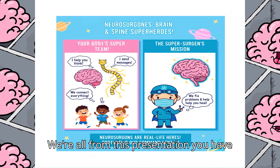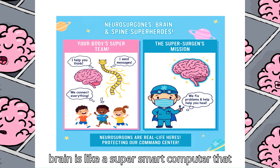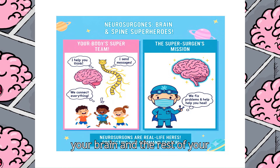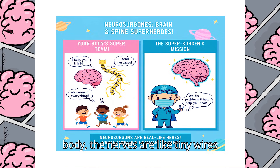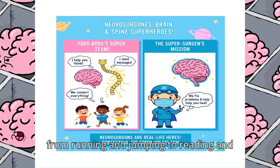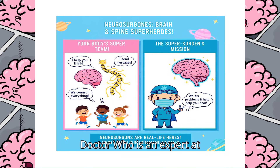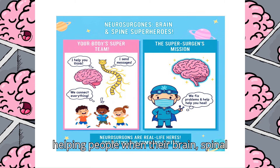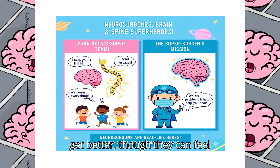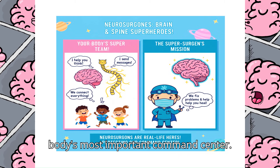Overall, from this presentation, you have learned about the body's super team. The brain, spinal cord, and nerves are the control center of your whole body. The brain is like a super smart computer that tells you to think, feel, and move. The spinal cord is the main cable running down your back carrying messages between your brain and the rest of your body. The nerves are like tiny wires that take messages everywhere. Because these parts do everything you do — from running and jumping to reading and laughing — it's super important to keep them safe and protected. A neurosurgeon is a special type of doctor who is an expert at helping people when their brain, spinal cord, or nerves have a problem, helping patients with different injuries or illnesses get better so they can feel healthy and strong again. Like superheroes who can fix your body's most important command center.